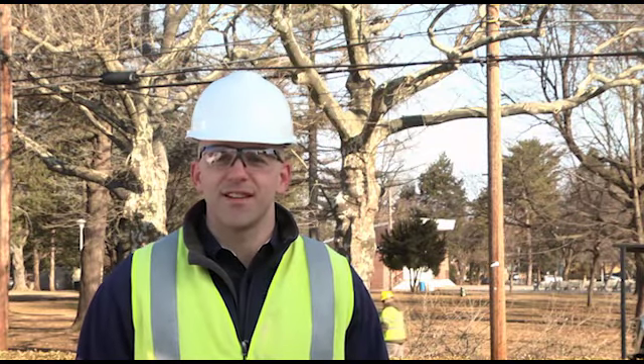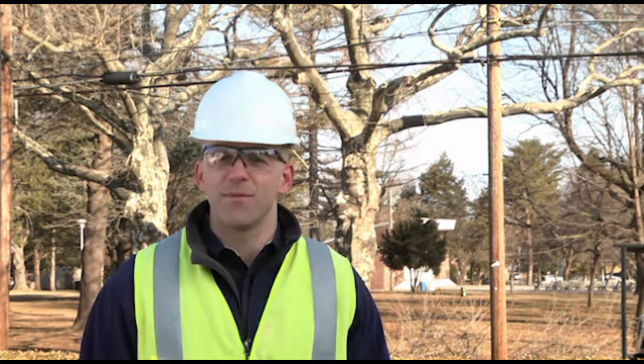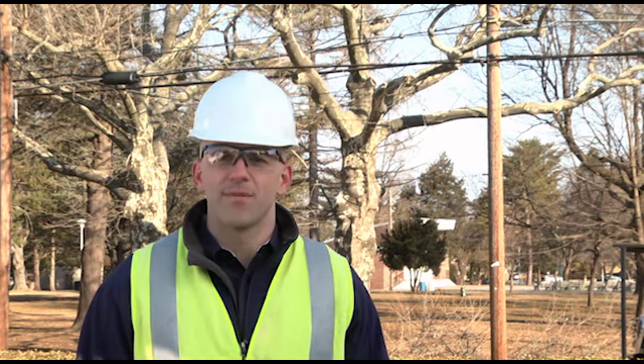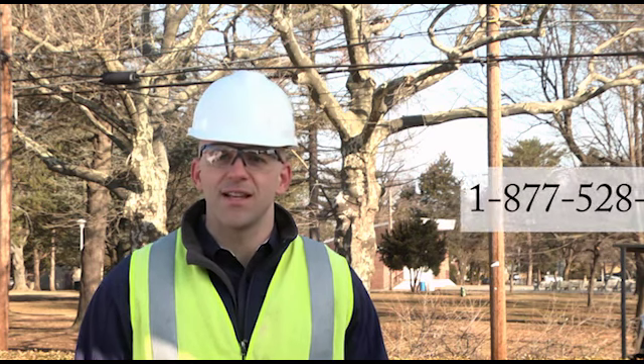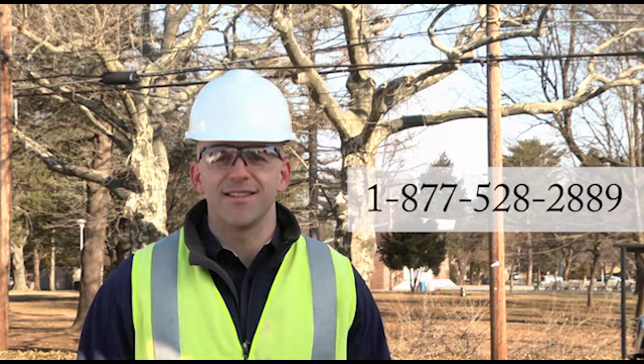Trimming and clearing trees is just one way we keep your service reliable. We're also investing in other ways, including updating and upgrading equipment and installing more automation on our system to detect problems and reroute power. For more details on the vegetation management program or for questions, please visit our website or call our vegetation management line at 1-877-528-2889. Thank you.